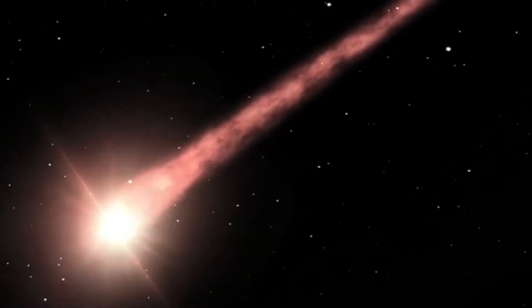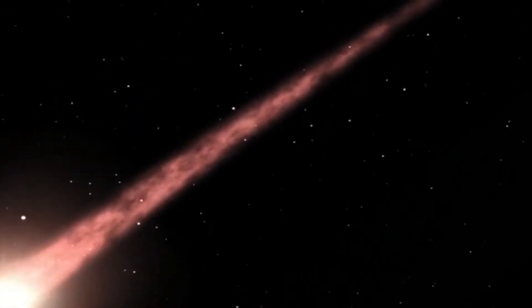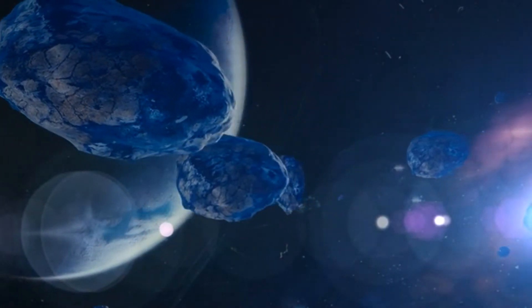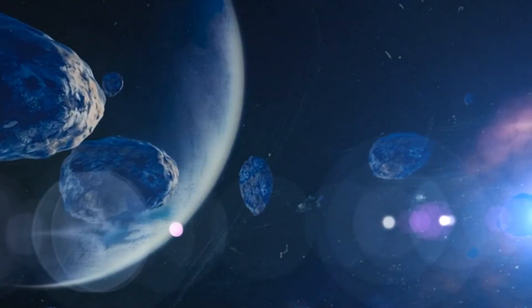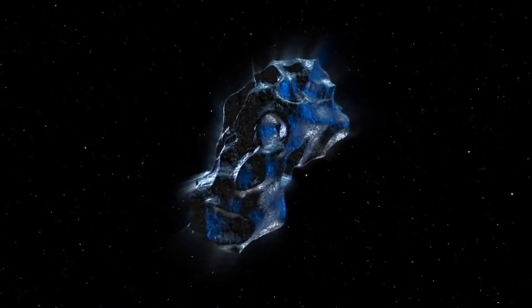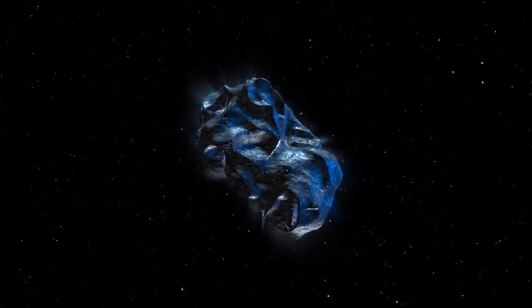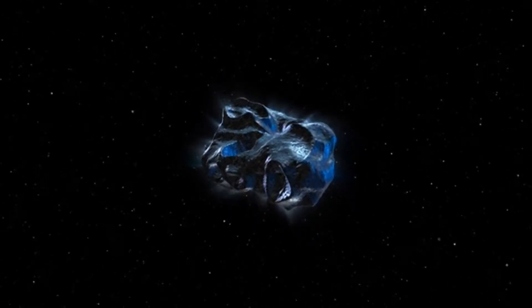How do we actually differentiate between these objects? Note that every day the Earth is bombarded with more than tons of space dust and other tiny objects. Sometimes a car-sized asteroid enters the Earth's atmosphere but burns even before reaching the Earth's surface.